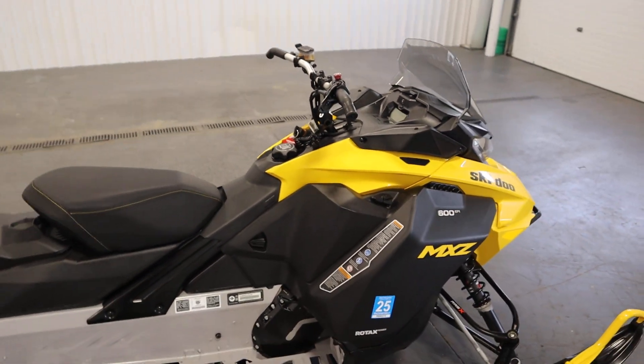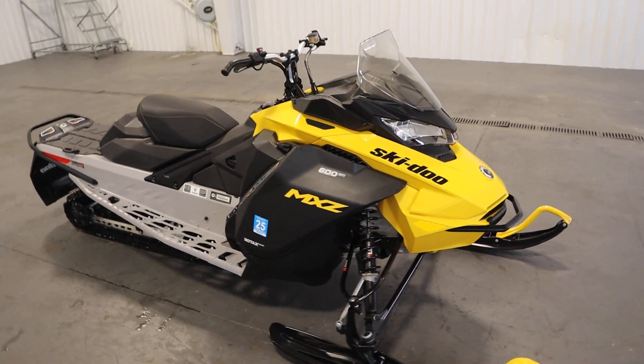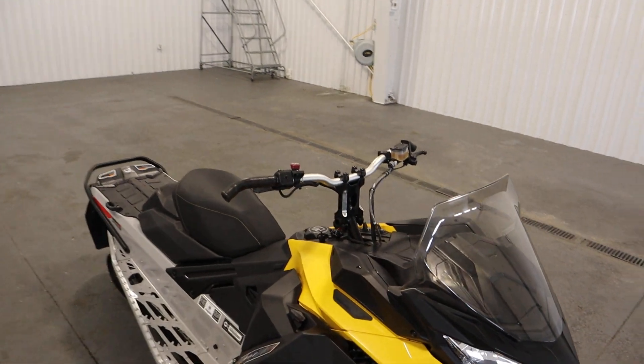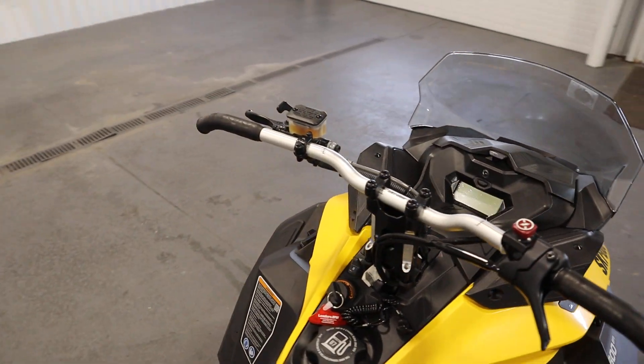This snowmobile has a CVT transmission and a P-drive clutch with a quick response system. There are J-hook handlebars with heated grips and heated thumb throttle.